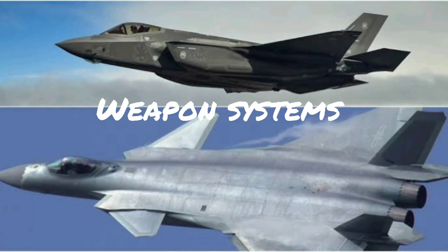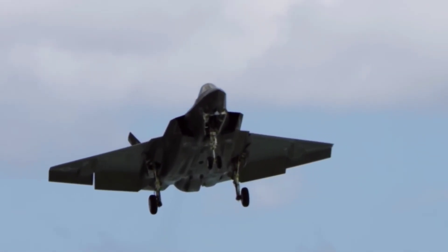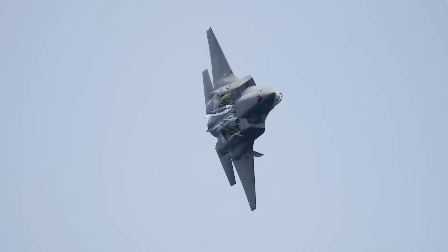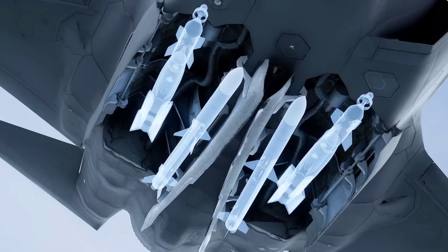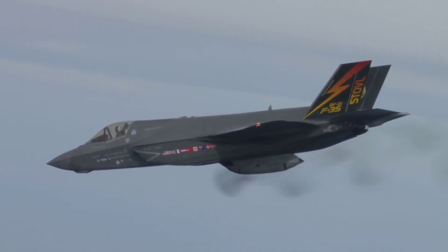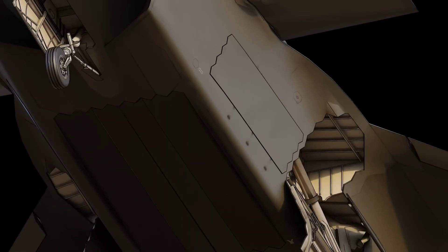Weapons Systems. Both the F-35 and J-20 can carry a wide range of weapons, including air-to-air missiles, air-to-ground missiles, and bombs in internal bays. The F-35 has a large internal weapons bay, allowing it to carry a significant payload without compromising its stealth. The J-20 also has internal weapons bays, but it can also carry weapons externally.